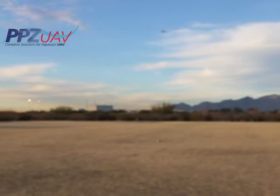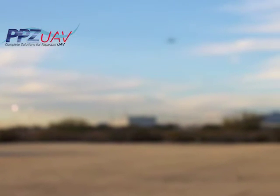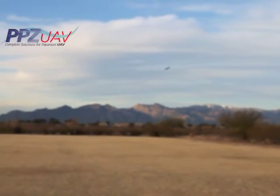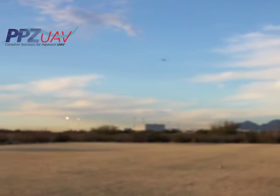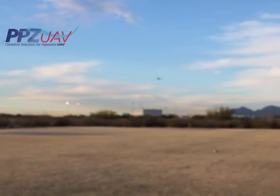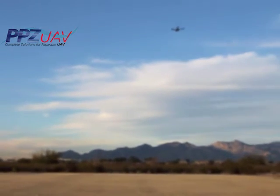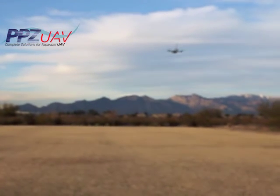Out to waypoint one. To waypoint two, back to waypoint one, home — go ahead and land.